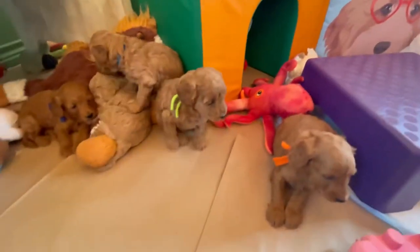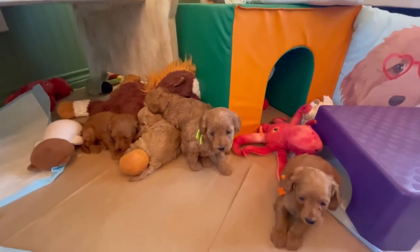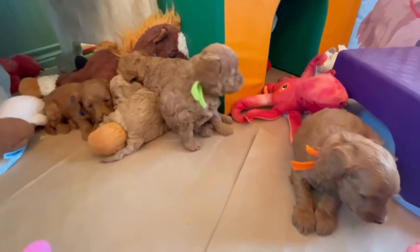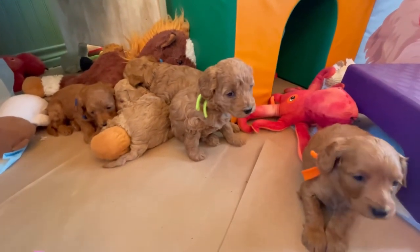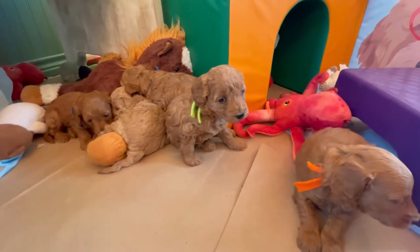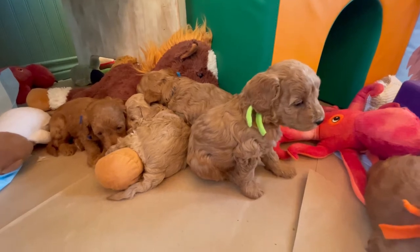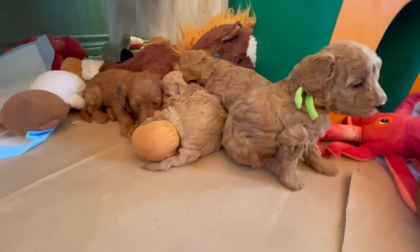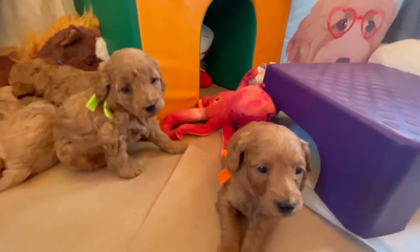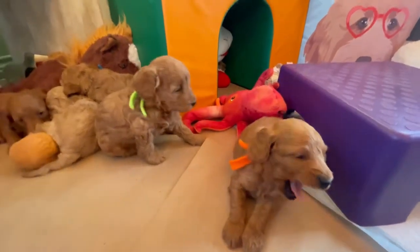This is a litter of six — a petite litter. Our petites mature between 16 and 20 pounds, so anywhere in that range is where you're going to find our petites. Our pockets go up to 15 pounds, and then our minis start at 20. In this litter of six, we have four girls and two little boys. I'm going to show you the little boys first. Now, everybody in this litter is a soft, cotton, wavy coat.